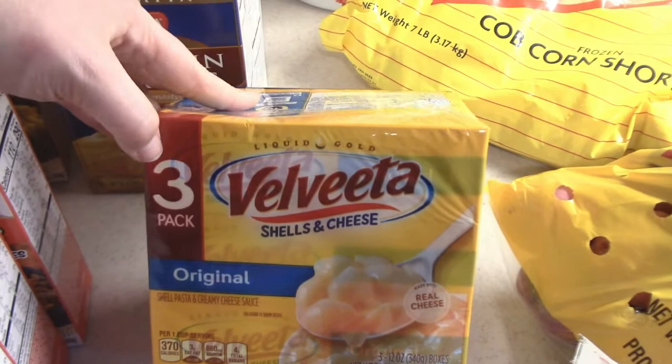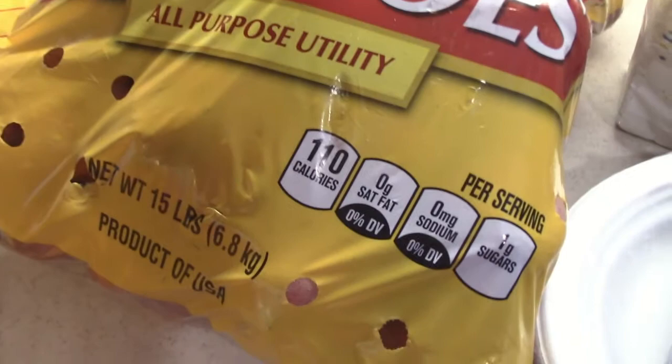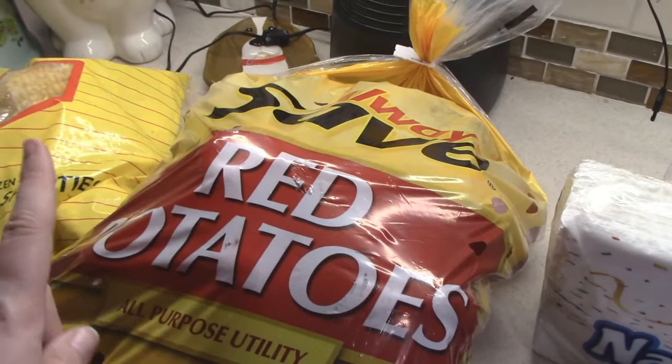I got this three-pack of Velveeta shells and cheese — it was cheaper to get them in the three-pack than buying one by itself, so that's what we went ahead and did. We got this large seven-pound bag of frozen corn on the cob, and a 15-pound bag of red potatoes. We already have russet potatoes, but I have a recipe I'm going to be doing with red potatoes, so we went ahead and got the big bag.